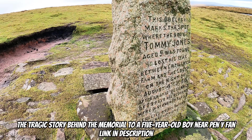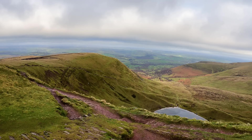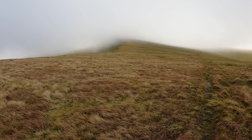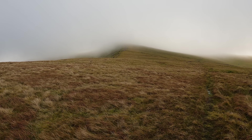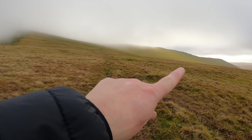There's the Tommy Jones Memorial. Great view, down through the valley. Thomas Jones — that's it, there we go.